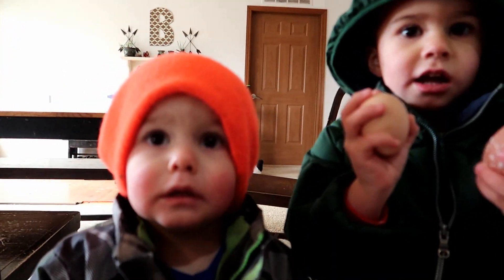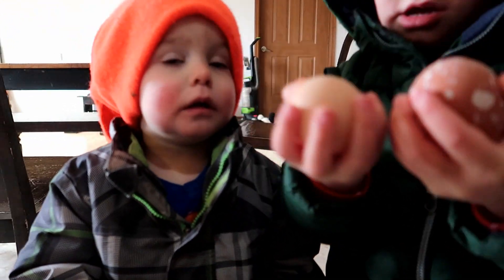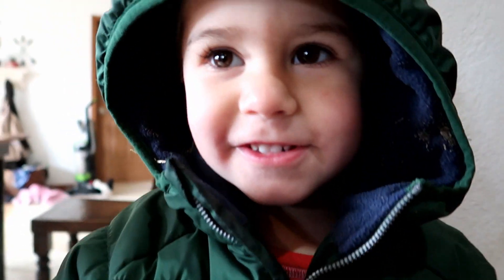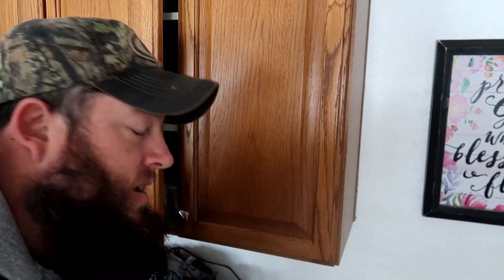Show me how many eggs you got. Look at all those eggs. Can you show me both? Show me your eggs. We got 1, 2, 3, 4. We got 4 eggs this morning, didn't we?